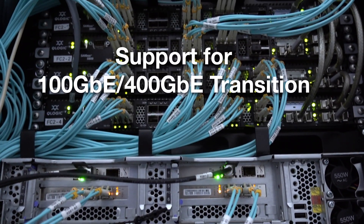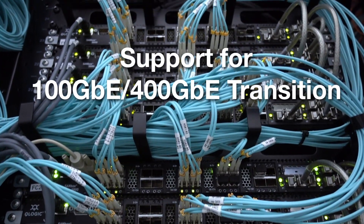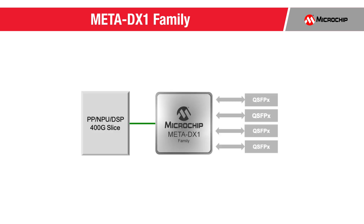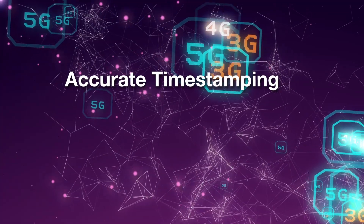Currently, QSFP28 modules for 100 GB Ethernet are the workhorse of data centers and service provider networks. To support continued Ethernet bandwidth growth, a transition is underway to 400 GB with the release of QSFP-DD optics. Meta DX1 uniquely supports this transition by using its integrated crosspoint to enable a common line card design for full capacity support of both 100 GB with QSFP28 and 400 GB Ethernet with QSFP-DD.